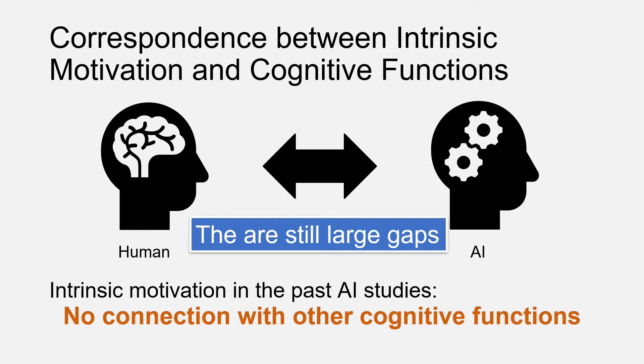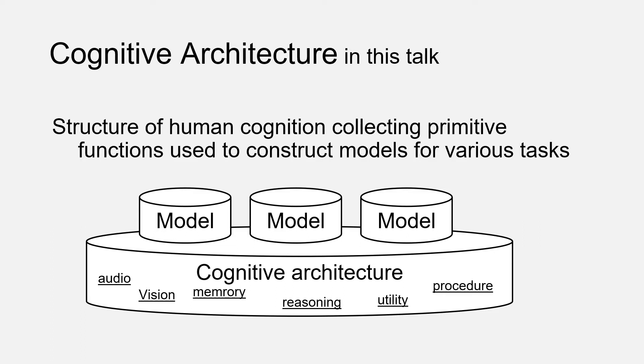We think to fill the gap, we need to understand more about what this ability is, what's the nature of this ability, and how it is related to other human cognitive functions — in other words, how this ability can be embedded in the whole system of human cognition. To answer this question, we need a cognitive architecture.